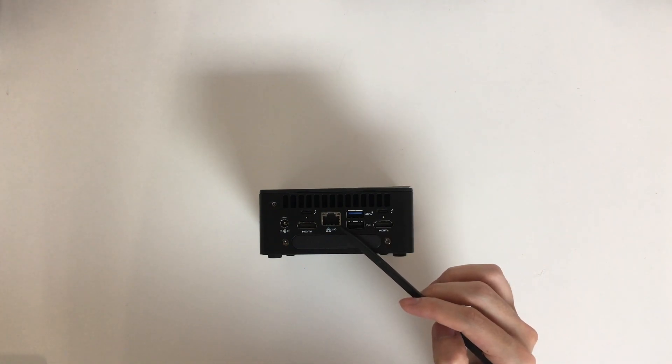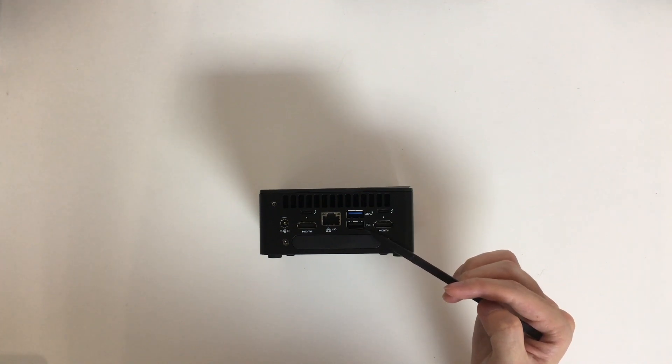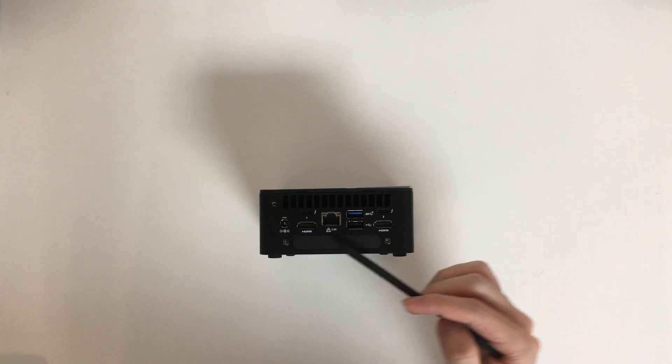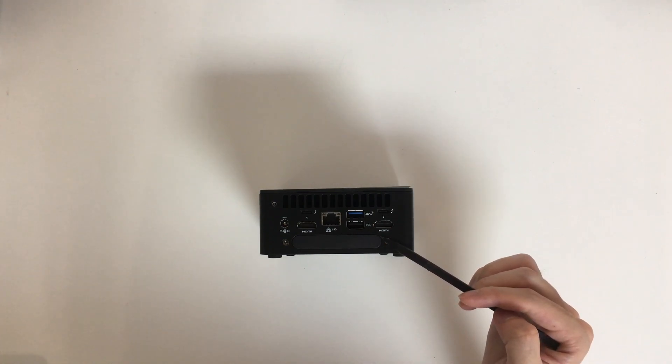We also have one USB 3.2 10 Gbps Type-A port and a USB 2.0 port for your mouse and keyboard on the back. Intel NUC has a tall and slim version. The version we have today is the tall version, which comes with an expansion bay. According to Intel's information, we can potentially expand with another 2.5 GbE Ethernet port and a few more USB ports. The tall version also has room to expand with a 2.5-inch SSD, which I will cover later in the session.